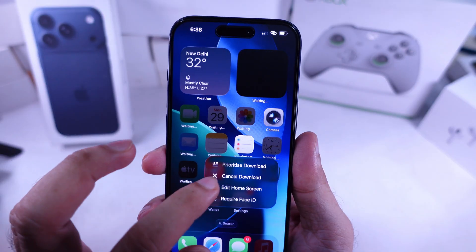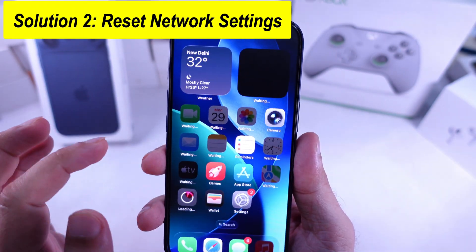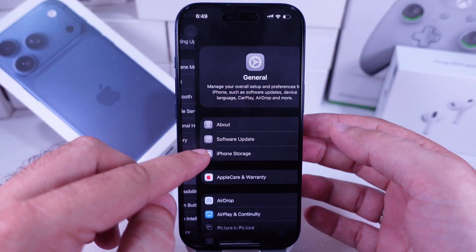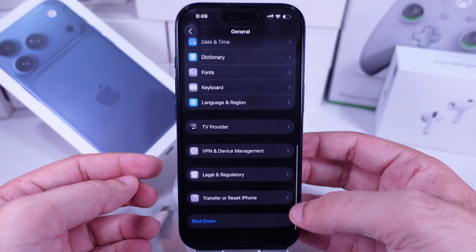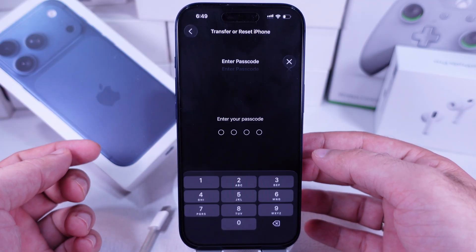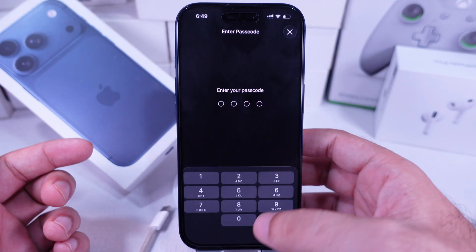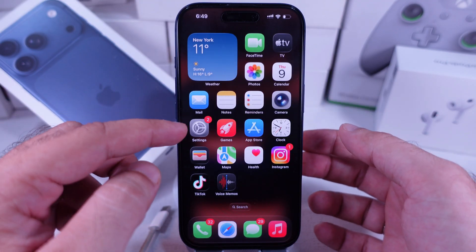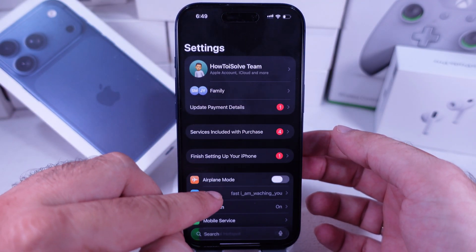If it keeps happening, try resetting your network settings. Open the Settings app, tap General, then tap Transfer or Reset iPhone. Next, tap Reset and choose Reset Network Settings. Enter your passcode, let the phone restart, reconnect to Wi-Fi, and check if your apps start downloading again.